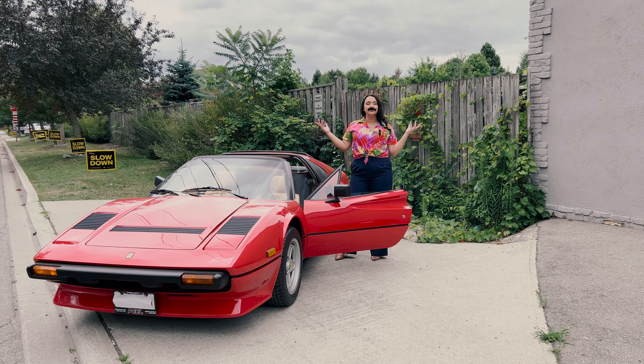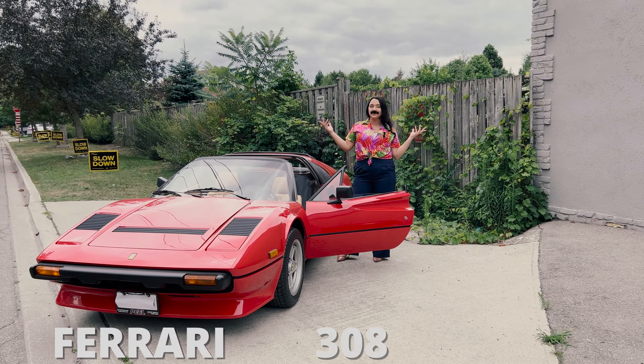As legendary as the moustache man who drove it, let's talk about the Ferrari 308 GTS.